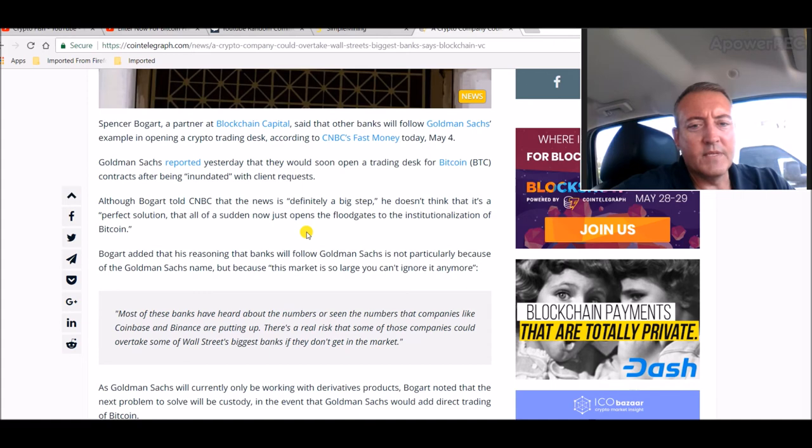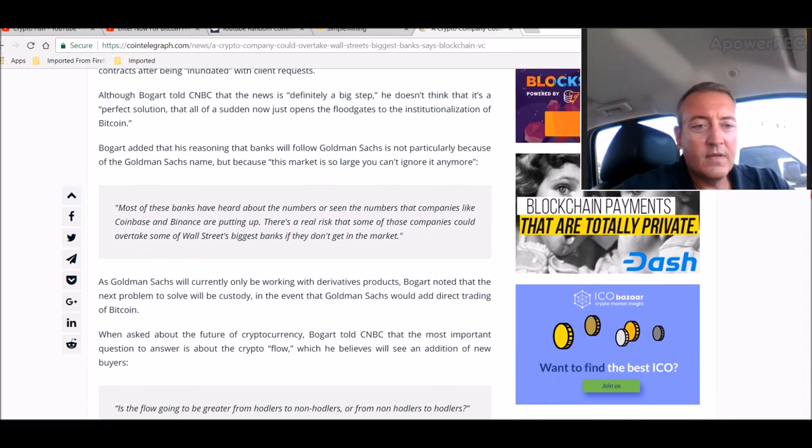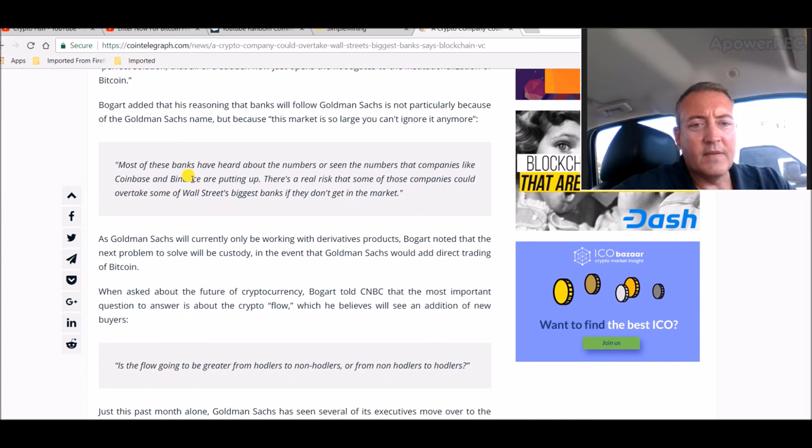Bogart added that his reasoning for banks following Goldman Sachs is not because of the Goldman Sachs name, but because this market is so large you can't ignore it anymore. Most of these banks have heard or seen the numbers that companies like Coinbase and Binance are putting up. There's a real risk that some of these companies could overtake some of Wall Street's biggest banks if they don't get in the market. Goldman Sachs will currently only be working with derivatives products, with custody being the next problem to solve before adding direct Bitcoin trading.